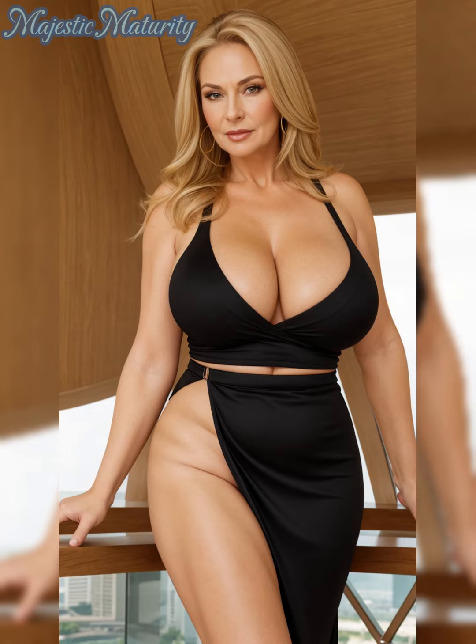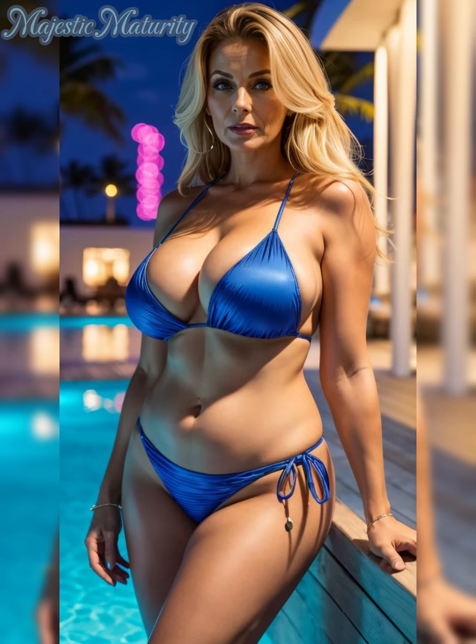Hello everyone, it's Julia here. Welcome back to our channel. If you're keen on staying trendy, don't forget to subscribe.